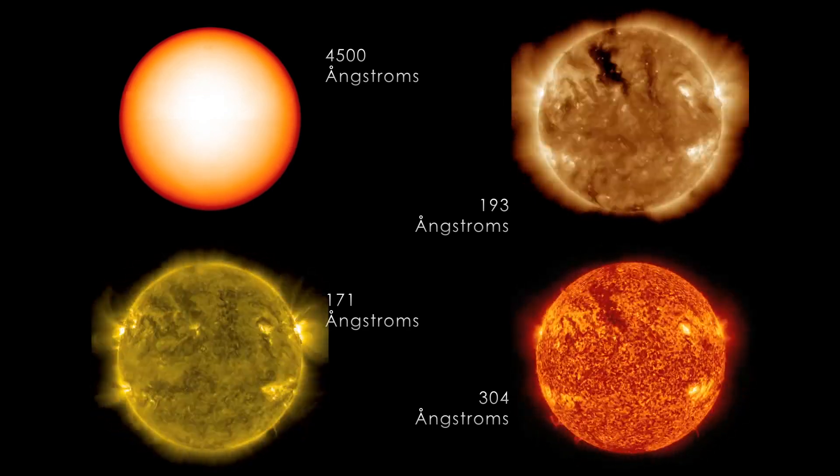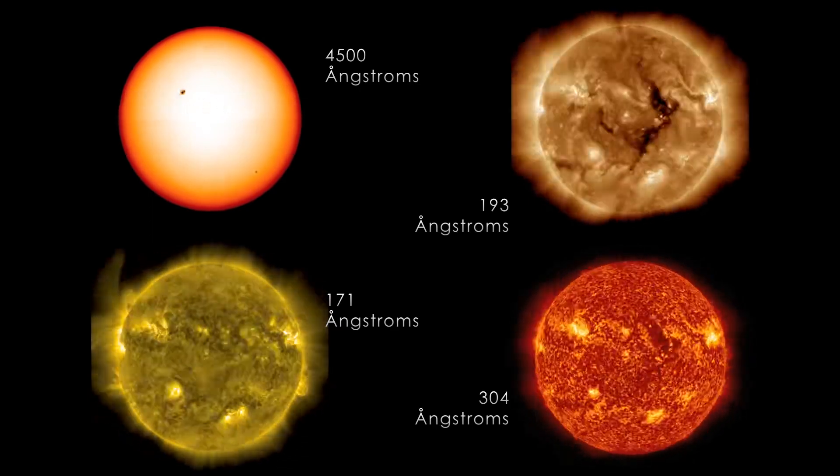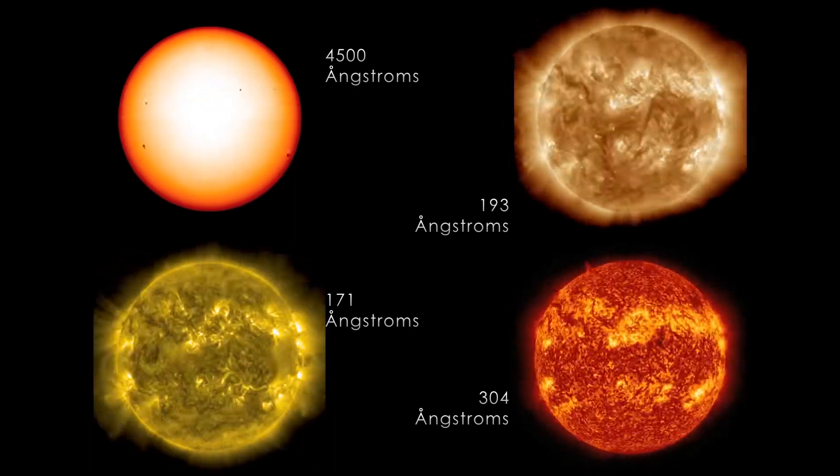And then the last one, the red one, is 304 angstrom. This is showing us what we call the chromosphere. These red areas are often visible when you see the Sun from a total solar eclipse.